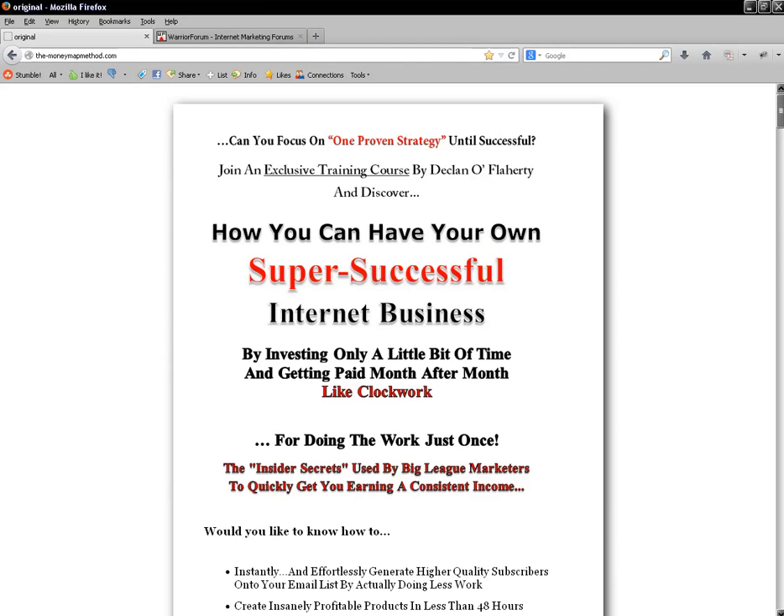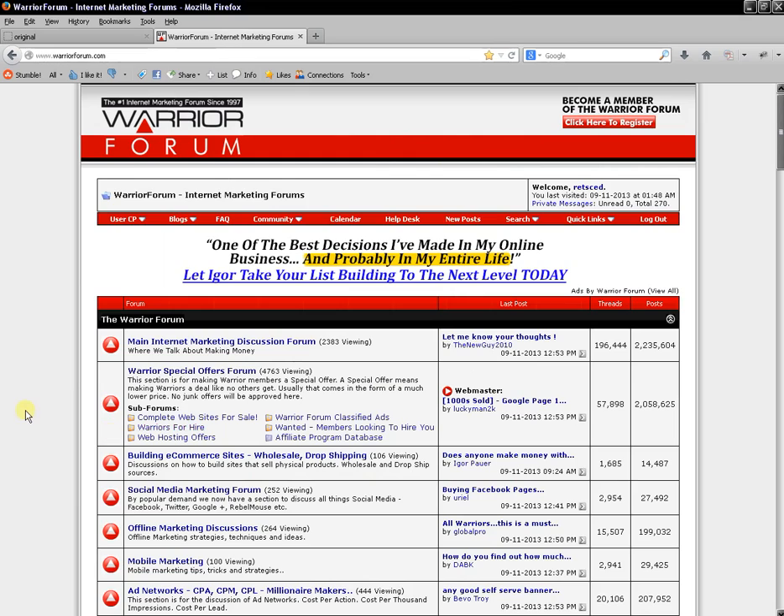Hello, my name is Declan O'Flaherty and I hope you're having a fantastic day. In this short video I'm going to talk about War Room reports. This is only for people who are members of the Warrior Forum — specifically, you have to be a member of the War Room. I just want to give you some stats and show you that you can get a lot of traffic for free from existing reports you've already created.